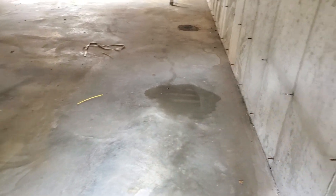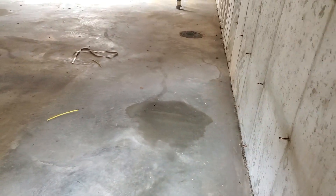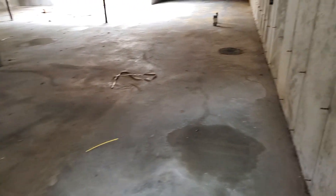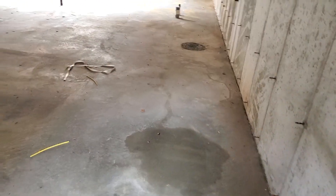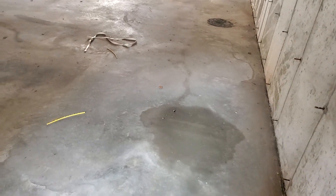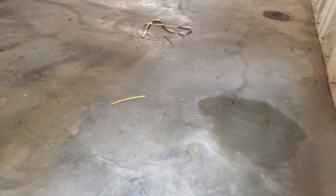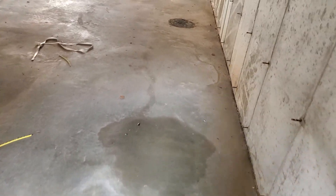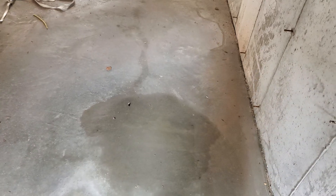Hello folks, we are looking at a brand new poured basement floor in a brand new construction. These folks really did a great job. I wanted to share this after some heavy rains — right now the Midwest is flooding all over. You can see a little bit of water stain right here.